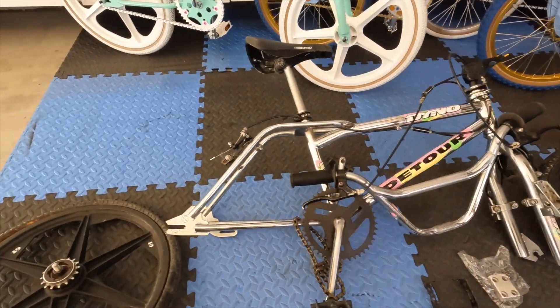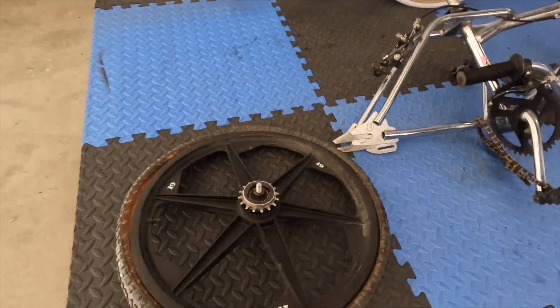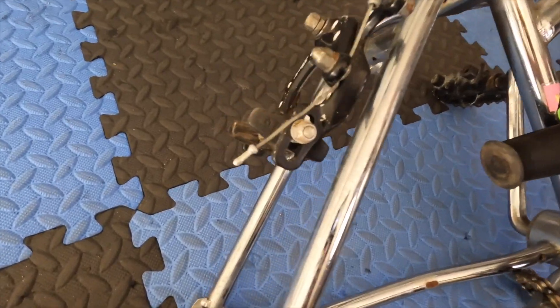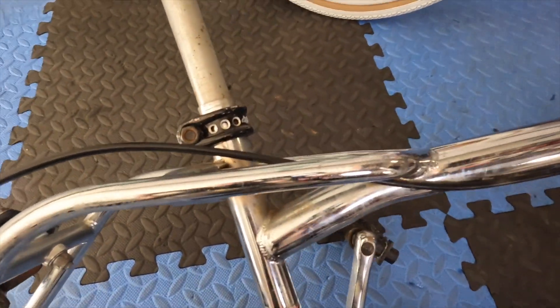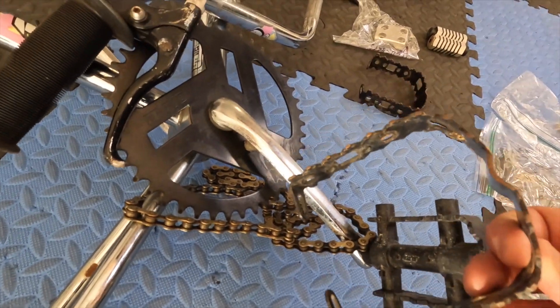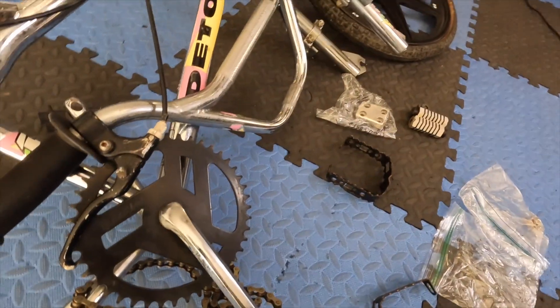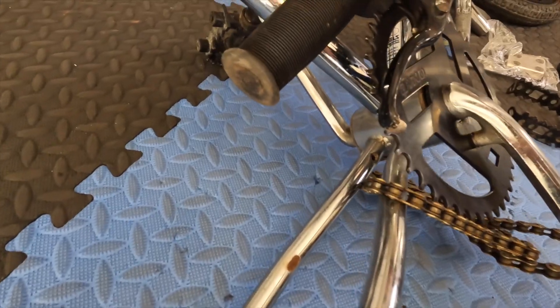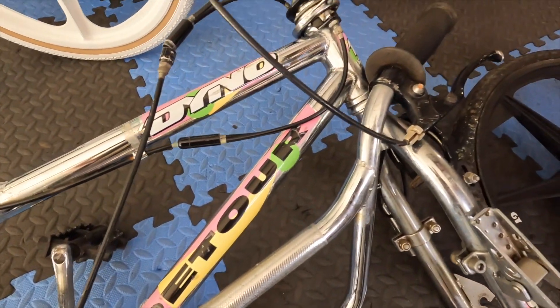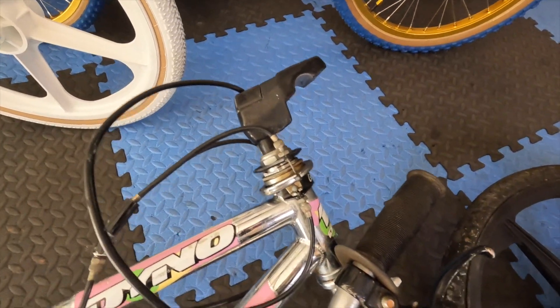Let me show you the bike first. Original GT tires, it's got the Tomahawks GT brake pads, Odyssey brakes, GTC clamp. These are GT pedals and these are the cages that he took off — I don't know why he did that. These are even Dyno grips. The bike is definitely in fairly rough condition and it's going to need some restoration, which I'm not afraid to do.